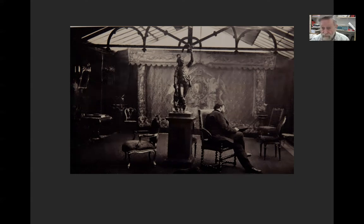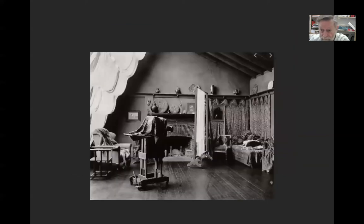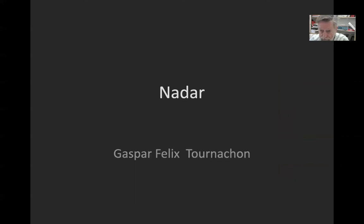Camille Silvy was a French photographer. We're also going to visit him when we get to travel photography because of his documentation of French Algeria. He did a ton of portraiture in France. Here is another portrait studio — again that would be a tripod with the camera on it.